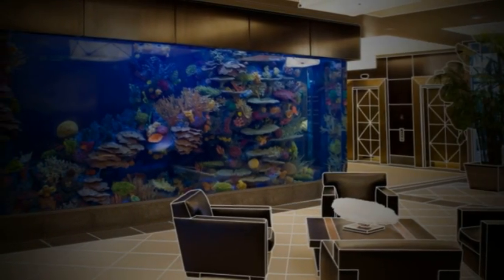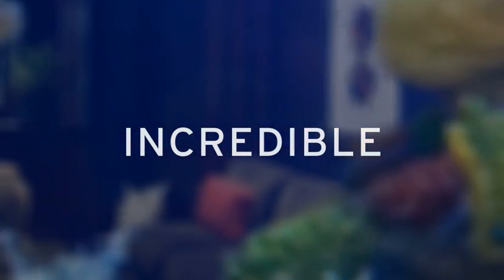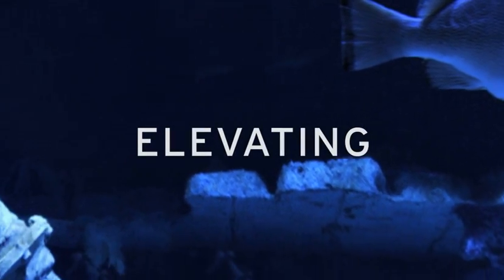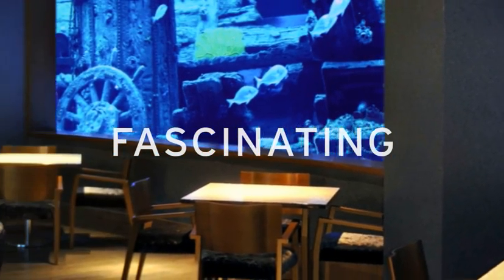International Concept Management is a design-build firm that creates incredible custom aquariums, water features, and themed environments. We specialize in elevating life aquatic, bringing the underwater world to the surface in fascinating new ways.